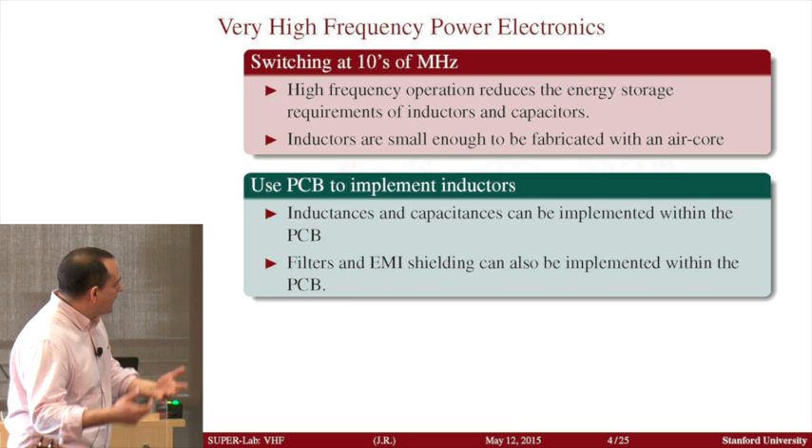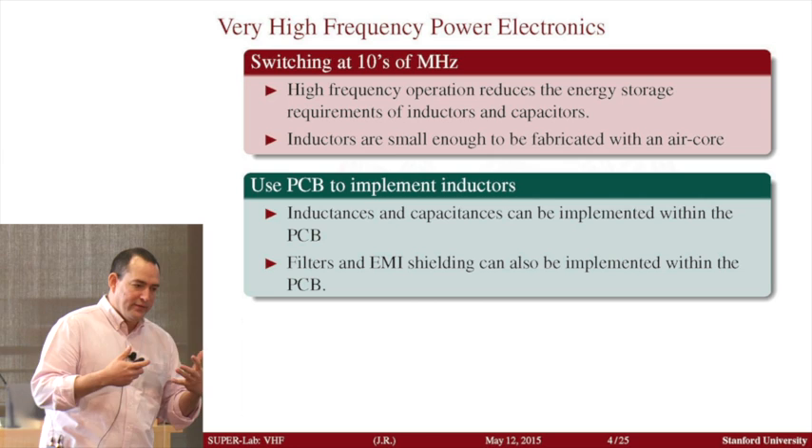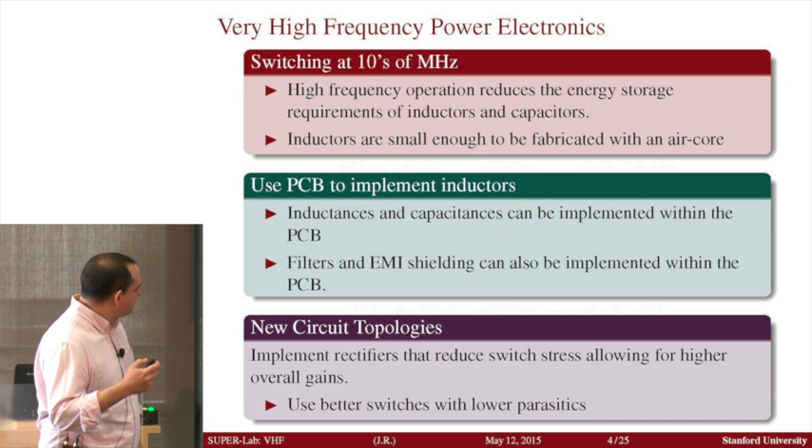That has other benefits. For example, instead of having to manufacture an inductor, you can start thinking about using the traces of your printed circuit board to form that inductance. It actually becomes better — and not only that, it also allows you to engineer your system such that the same traces start taking other roles, like becoming EMI shields or selective filters for electric power.